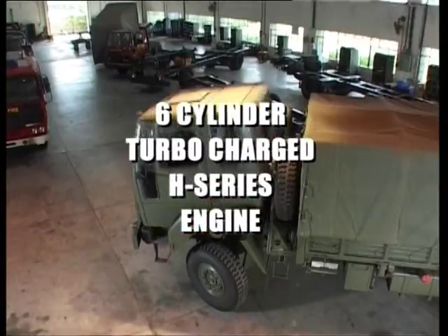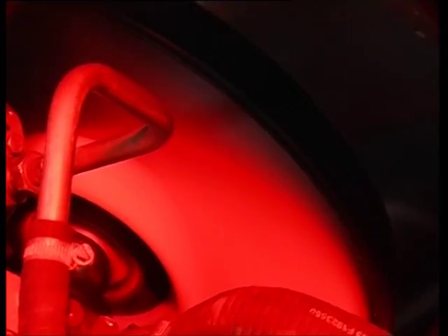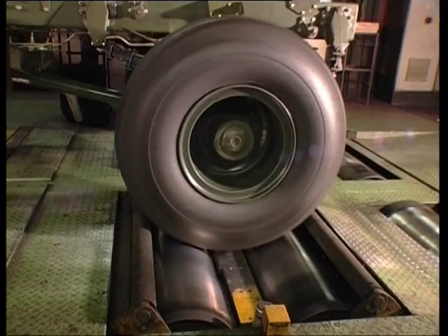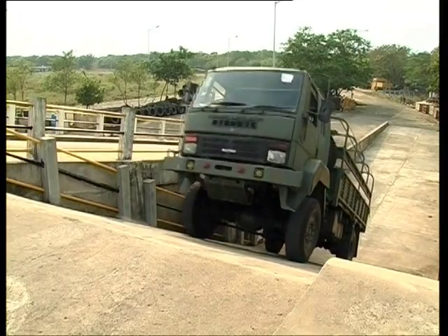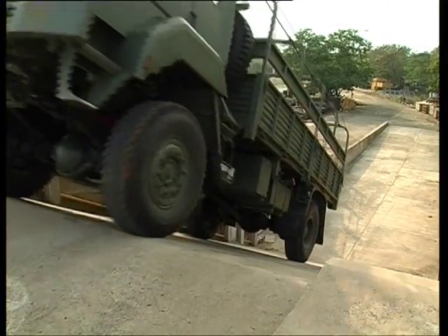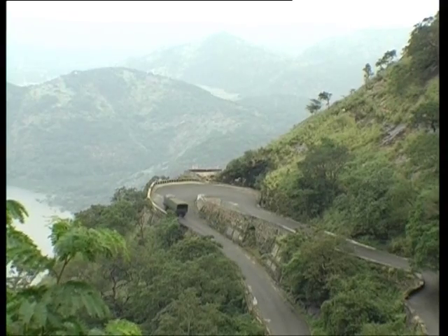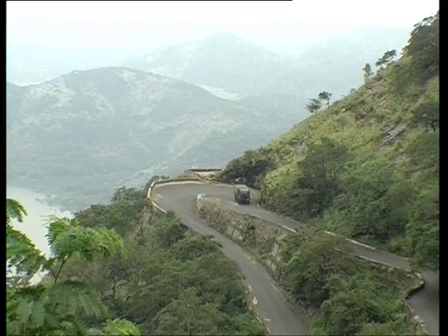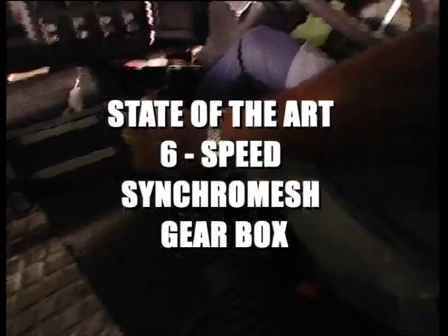The Stallion 4x4 has a six-cylinder turbocharged H-Series engine with unmatched power and torque, delivered through its state-of-the-art six-speed synchromesh gearbox.